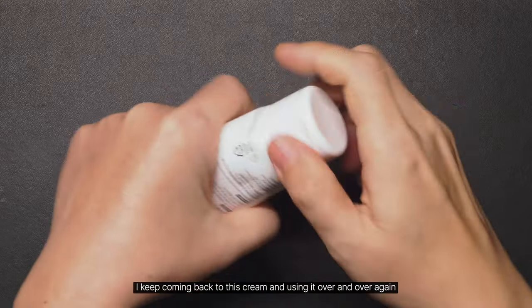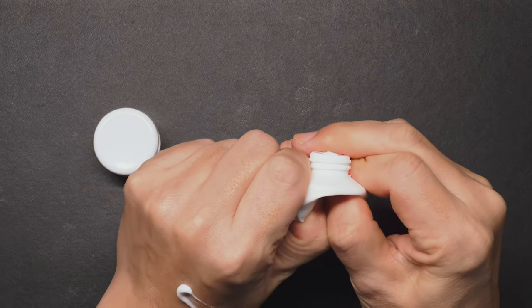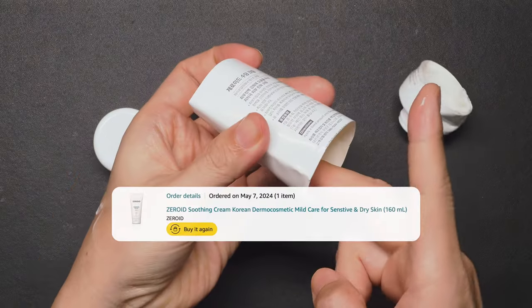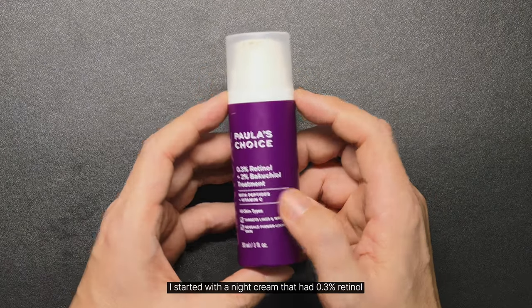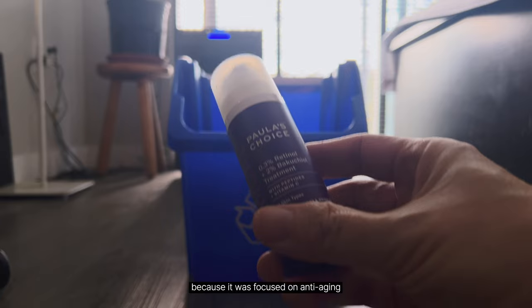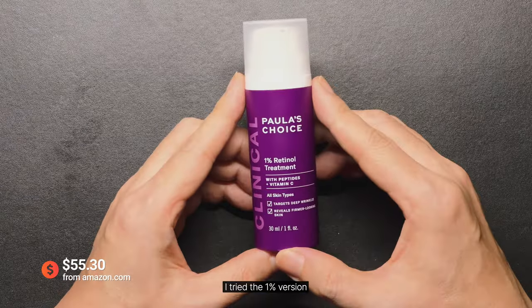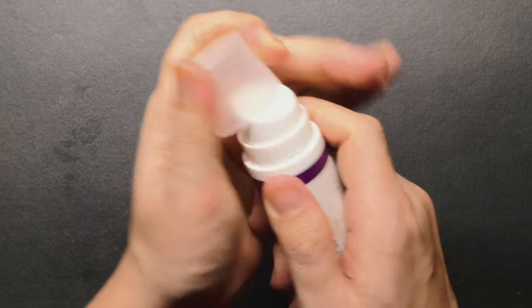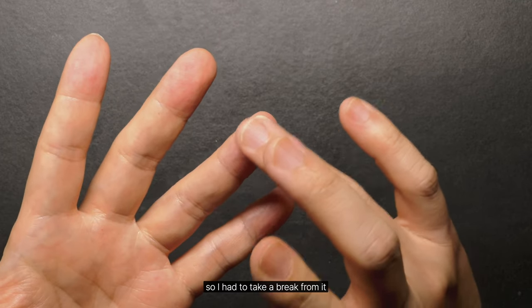I keep coming back to this cream and using it over and over again. I started with a night cream that had 0.3% retinol because it was focused on anti-aging. When I finished it, I tried the 1% version, but my skin started peeling, so I had to take a break from it.